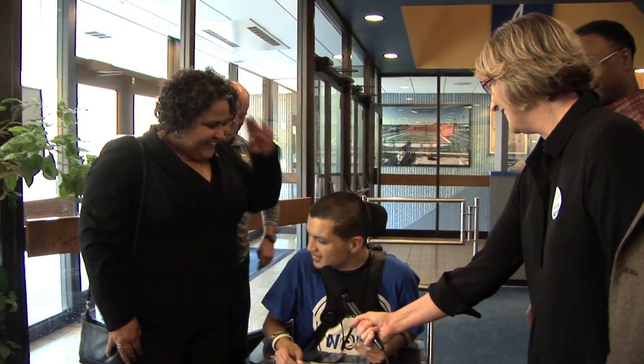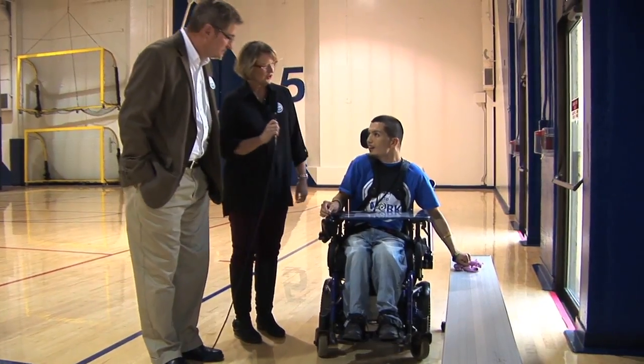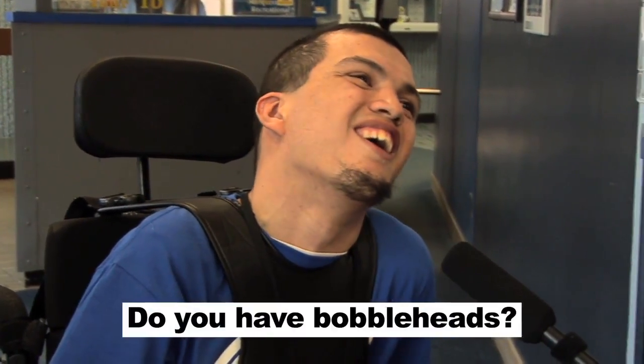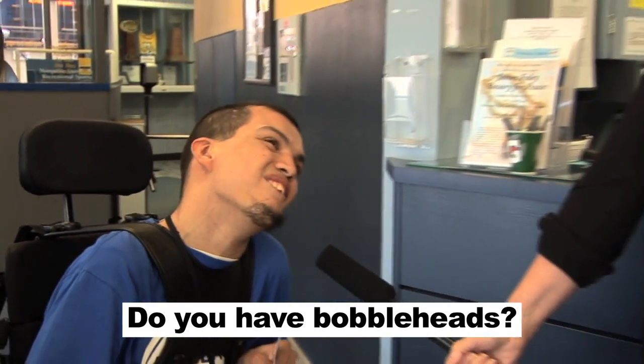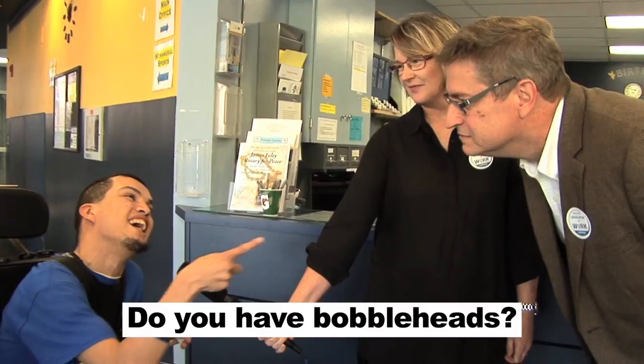This visit is your chance to talk about issues that are important to you. It is also a chance to get to know one another. I probably have 2,000 bobbleheads. I collected them. I went to baseball games with my dad. We bobblehead collectors got to stick together.